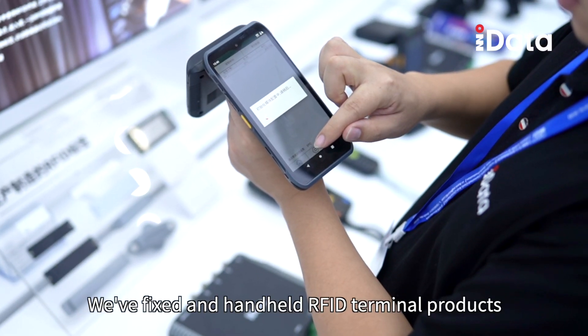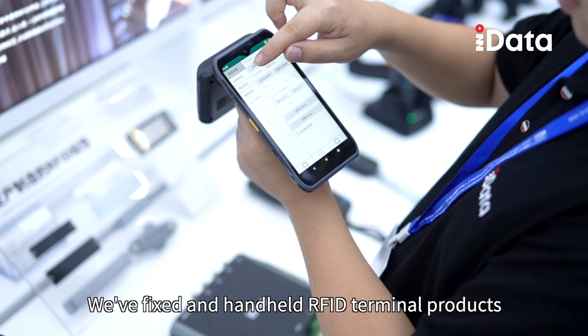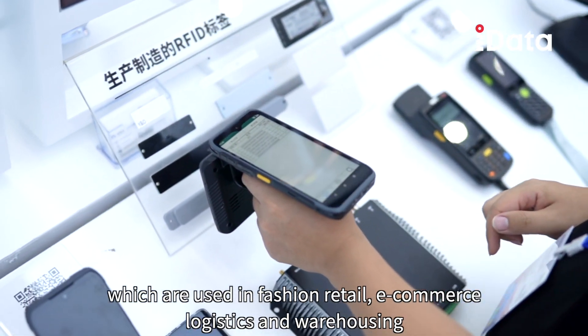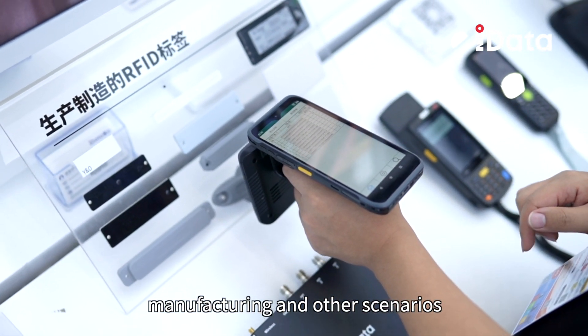We have fixed and handheld R5G terminal products which are used in fashion retail, e-commerce logistics, and warehousing manufacturing and other scenarios.